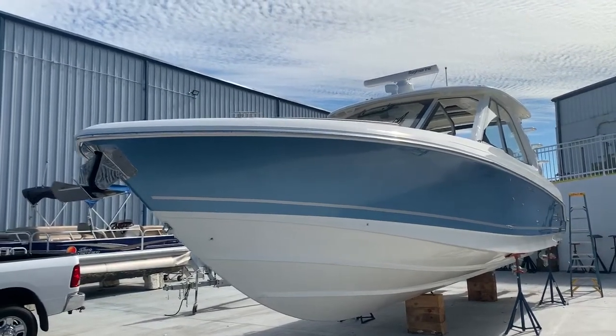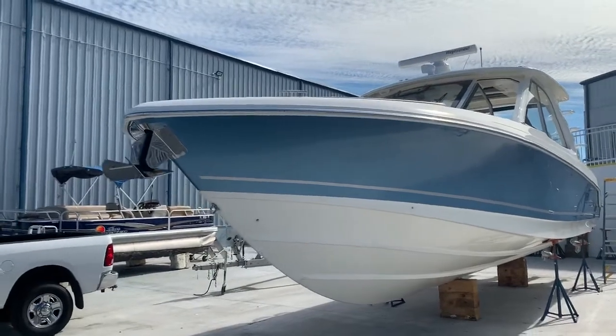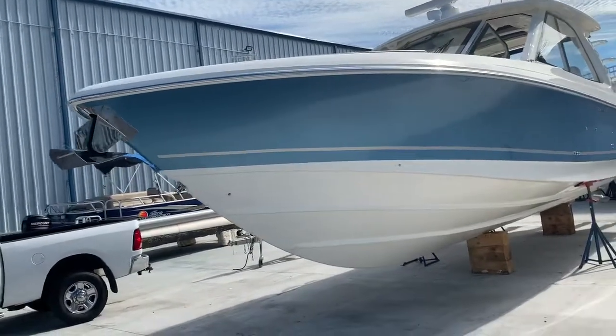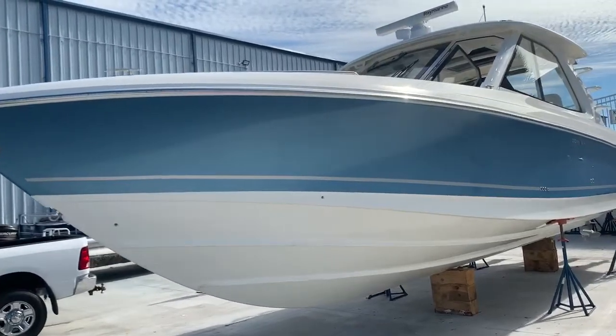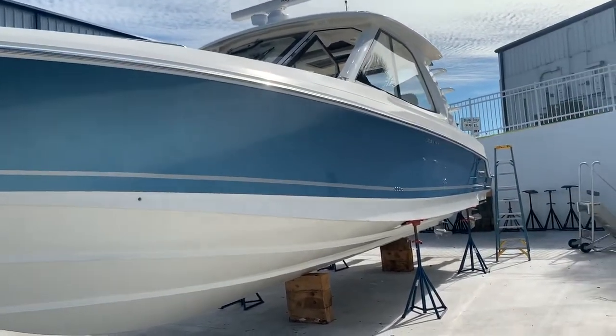Hi everybody, Jeremy Bradshaw, Marine Max in Venice. This is one of our brand new arrivals, an absolutely beautiful 2020 Boston Whaler 380 Realm. What we'll do, we'll kind of go through the boat and point out some of the cool features.